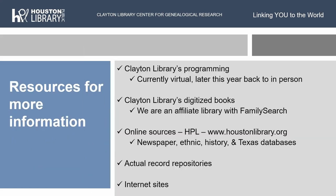For more information, we have actual programming. Clayton Library has programs going on all year long. Right now they're completely virtual, but later this year we'll be back to in-person and hoping to have hybrid talks. You can go on the Houston Public Library website, click Events, and search the word 'genealogy' — don't search for events at Clayton specifically; search 'genealogy' and all our talks will come up. We are also an affiliate library with FamilySearch, just like Allen County Public Library is.